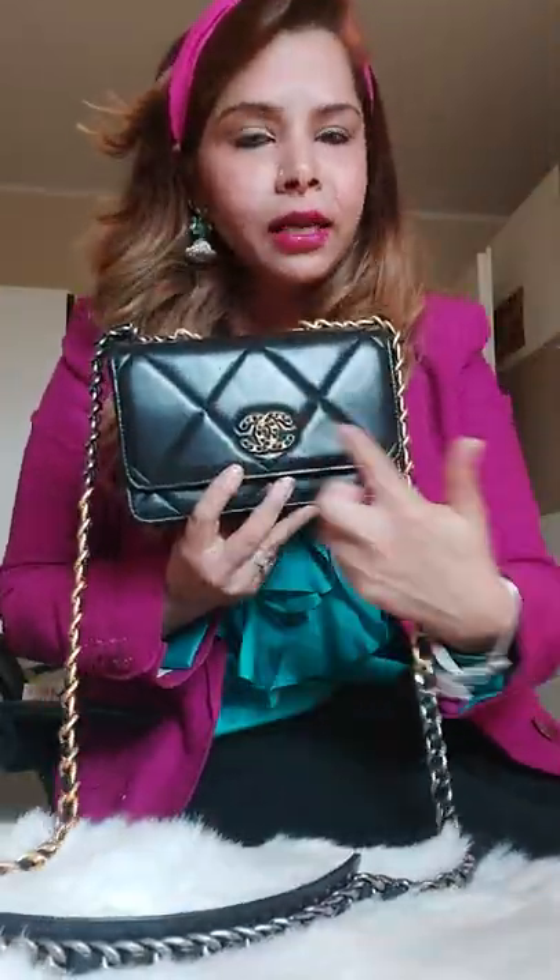The best part about this one that I really like is that you can hold it as a top handle bag — I think that's something extremely cool. Now let's talk about the measurements. The length is approximately 19.5 centimeters, and the height is about 11.5 to 12 centimeters.